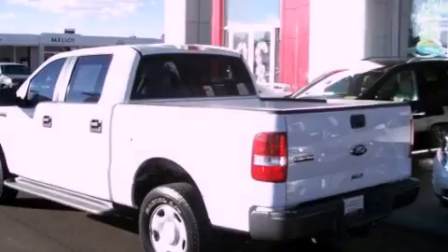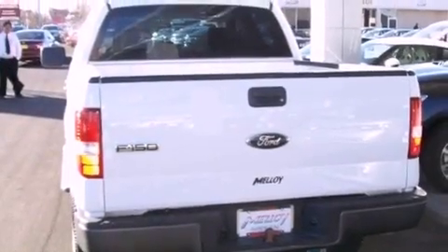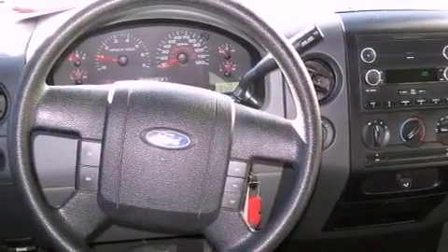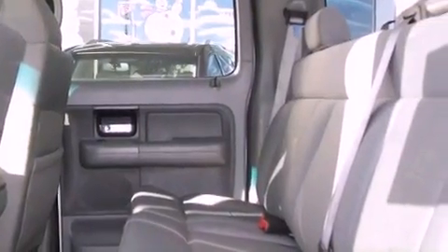Features include a double wishbone independent front suspension, a low tire pressure indicator, full power accessories, a CD player, an engine immobilizer theft deterrent system, a passenger side vanity mirror, privacy glass, an anti-lock braking system, air conditioning, and an auxiliary power outlet.